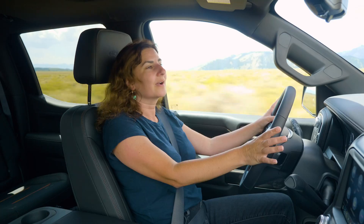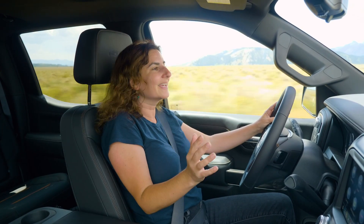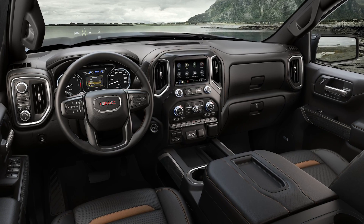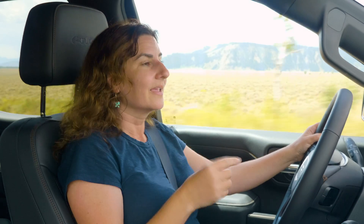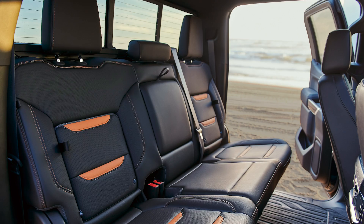Every time I get into a big truck I wonder: am I going to be able to see out of this thing? I'm not a big person. But the seat moves up, the steering wheel moves down, visibility is great, and there are 15 camera angles — this thing is fine. I've been in small cars that were harder to see out of. And for larger people, I drove around with many this week and they all said they had plenty of room, including in the back.